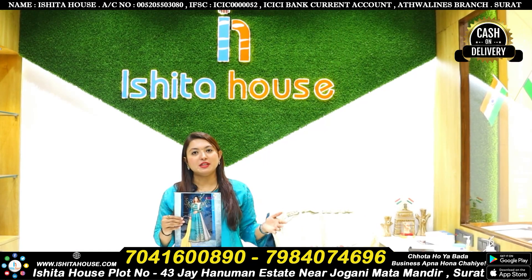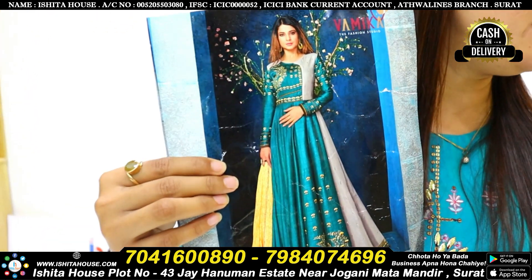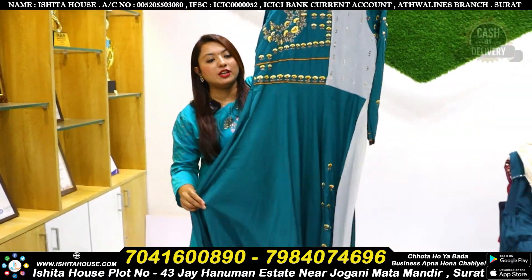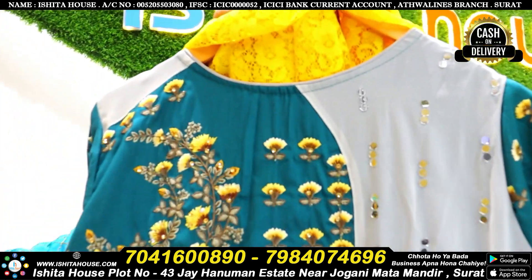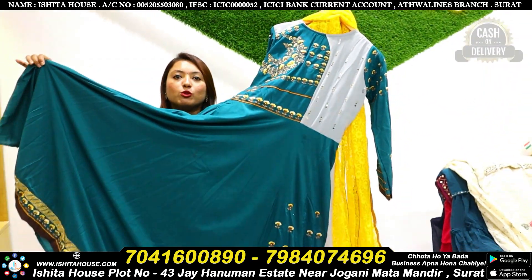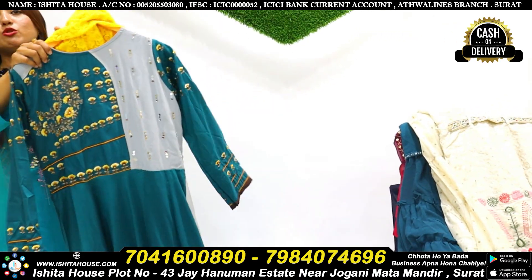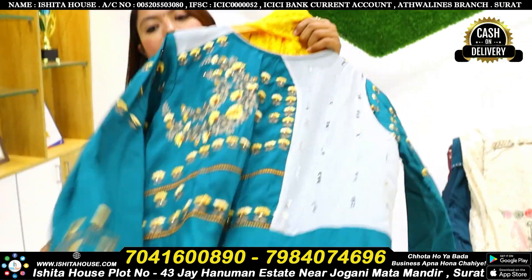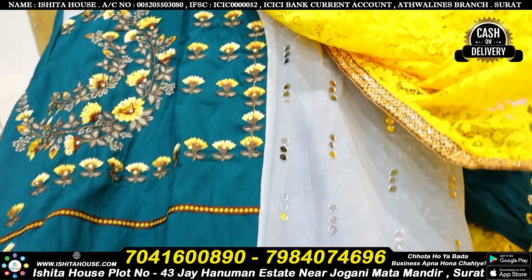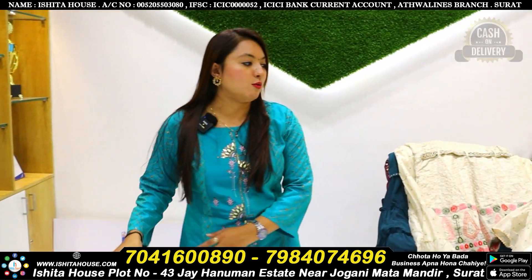Today we will look at our catalog collection — individual photos can also be provided. This new one-piece collection is totally unique. It features real mirror concept work, floor length gowns approximately 35-40 meters, and you can look at the fine color combinations and net fabric with a four-side border concept.